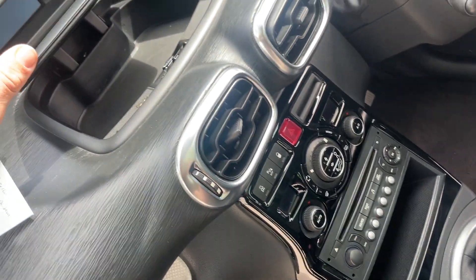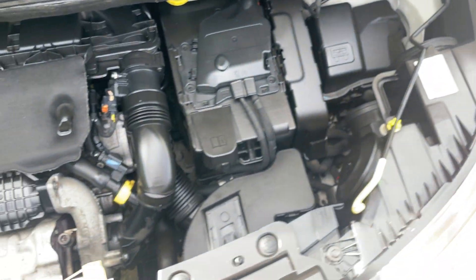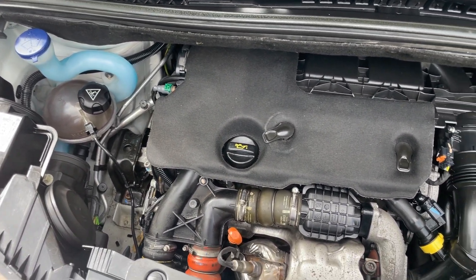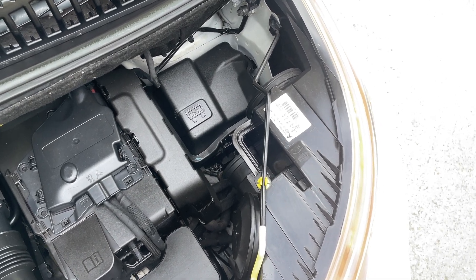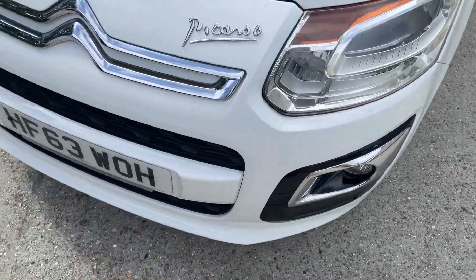There are lots of flexible storage options with an additional cubby hole. Taking a quick look at the engine — it's looking really fresh underneath. These 1.6 HDi engines are actually quite nippy and strong. Looking very good and very sharp.